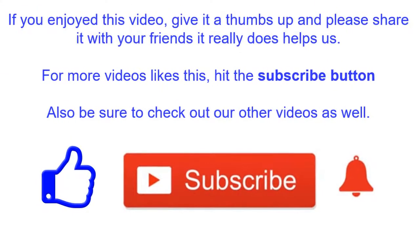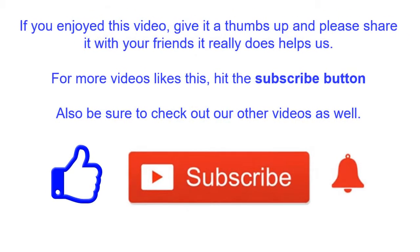If you enjoyed this video give it a thumbs up and please share it with your friends — it really does help us. For more videos like this hit the subscribe button, and be sure to check out our other videos as well.